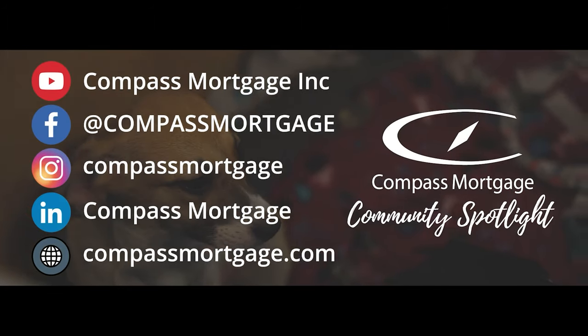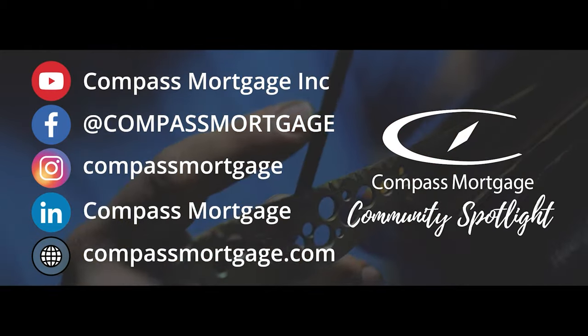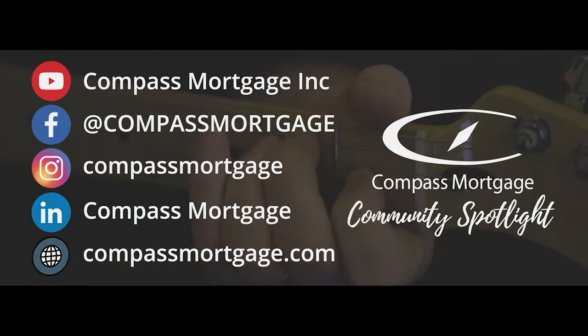Visit our website to learn more about Compass Mortgage and follow us on social media to see more community-driven content. See you next time!